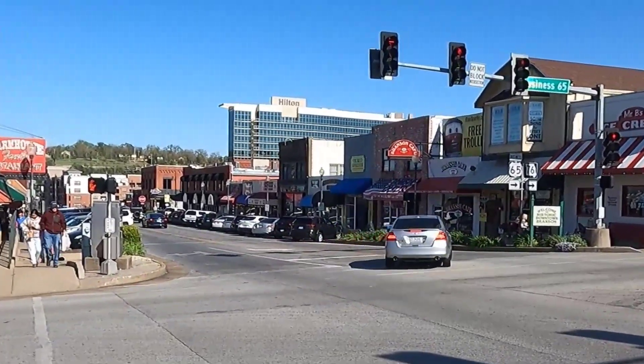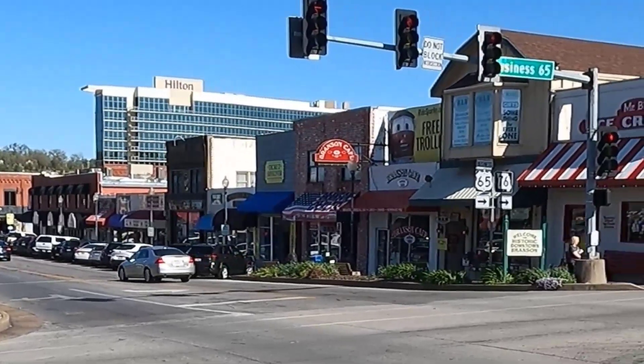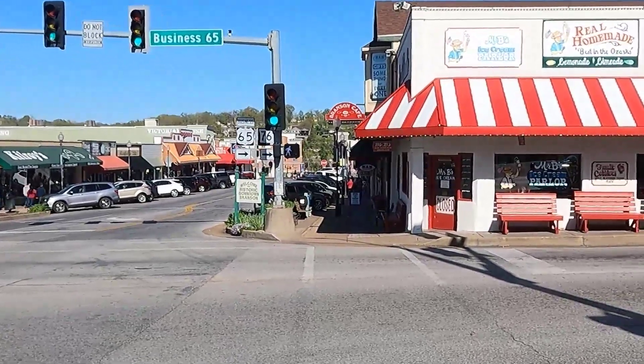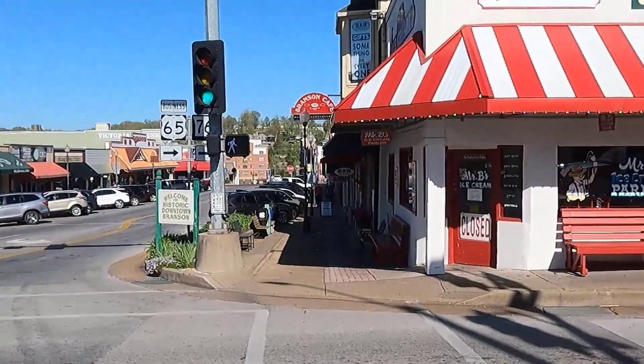From here it's easy to see how compact the original downtown area actually was. Let's cross Business 65 by Mr. B's ice cream parlor and head down the other side of Main Street.